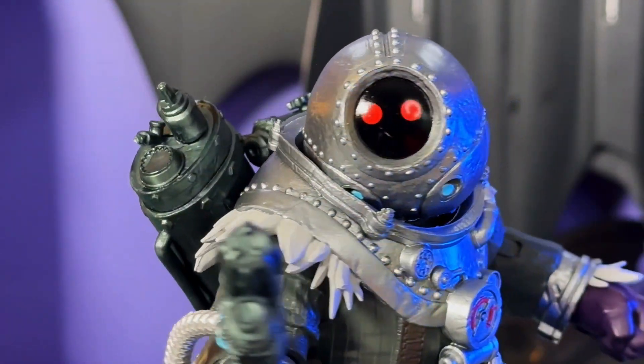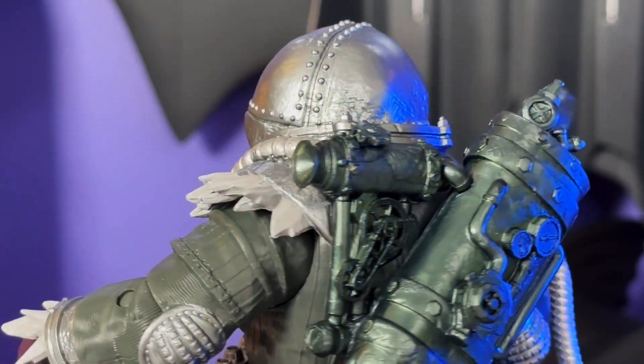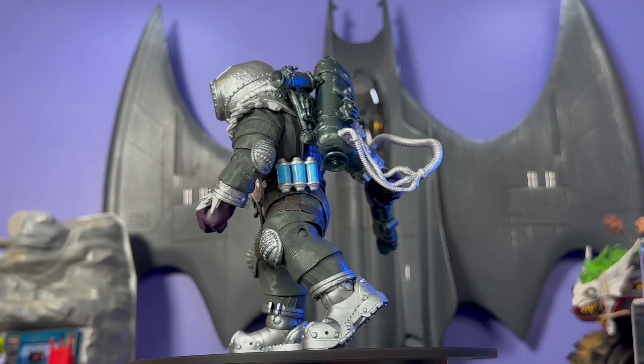Hey everyone, this is Josh from Before, and I'm here with McFarlane Toys DC Direct seven-inch Page Punchers Mr. Freeze from the Batman Fighting the Frozen storyline.